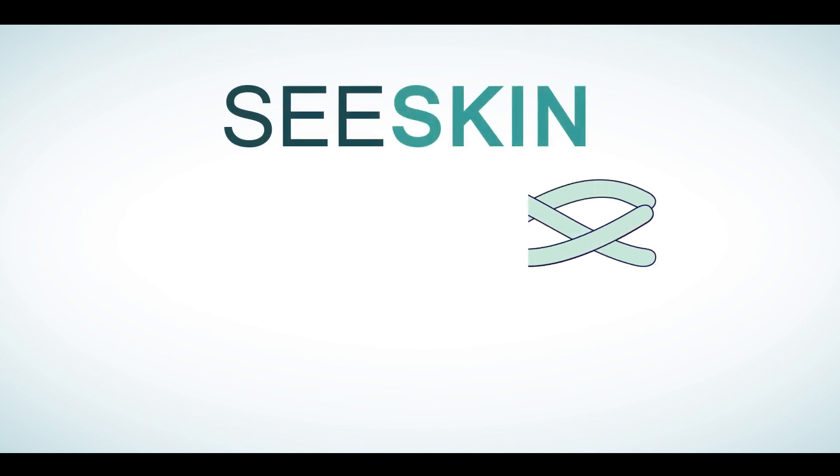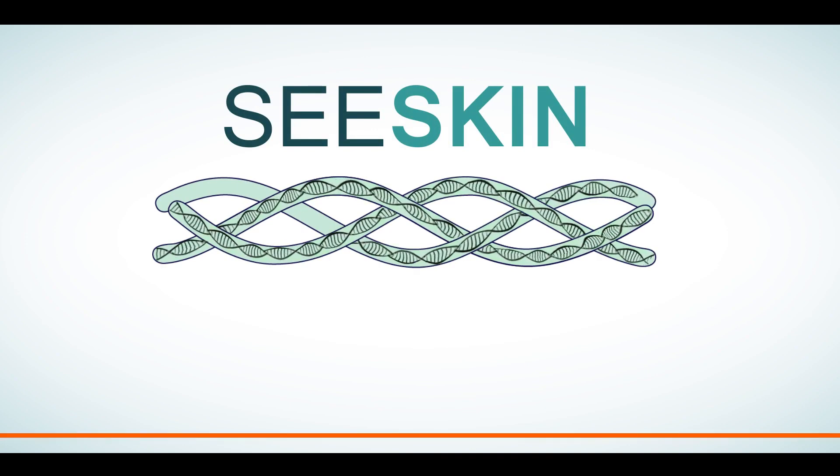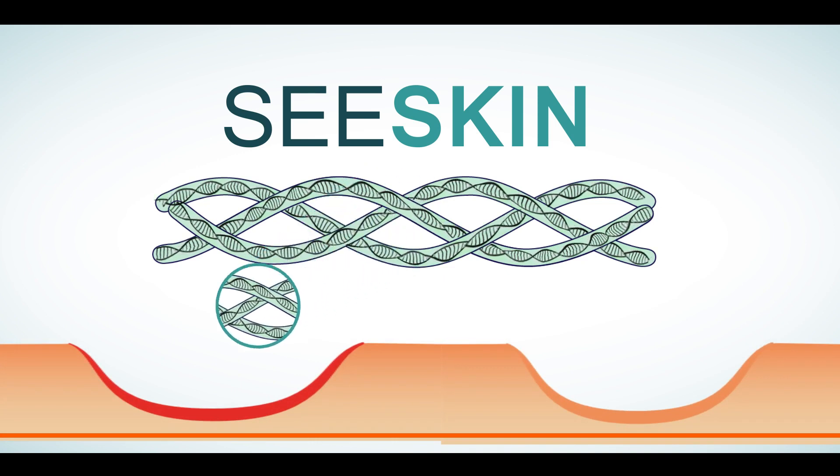C-Skin is developed using a nanotechnology-based platform to reduce the size of the collagen molecule, making it more bioavailable to the wound bed. It is 100% bioabsorbable.